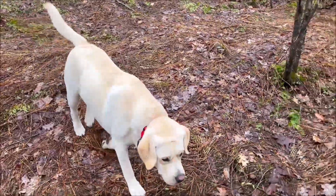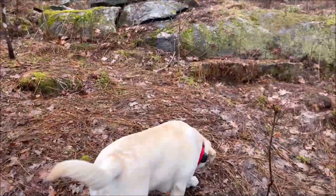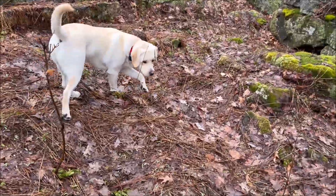Where'd your bone go? I know you didn't eat that whole thing. Hey, come here — I think I saw a tick on you.